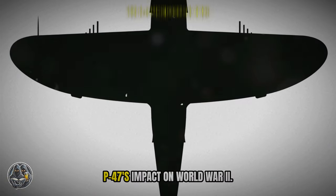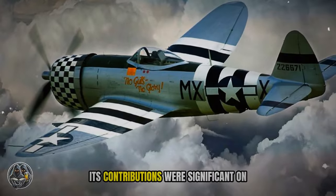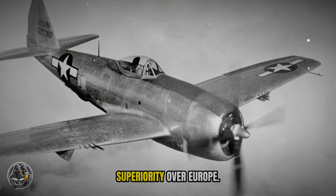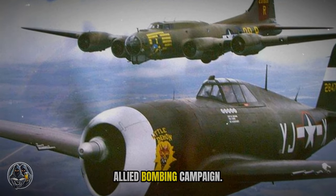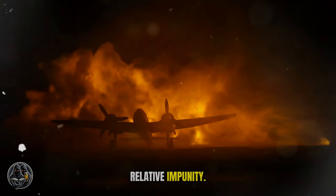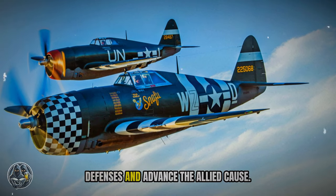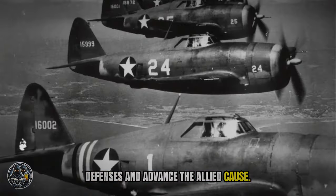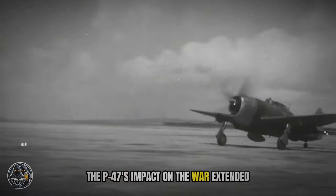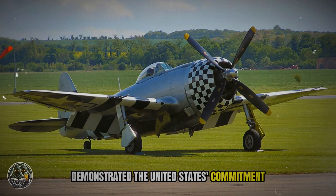The P-47 Thunderbolt played a pivotal role in the Allied victory in World War II, with contributions felt on multiple fronts. In the air, the P-47 helped achieve air superiority over Europe, which was crucial for the success of the Allied bombing campaign — the Thunderbolt's presence allowed Allied bombers to strike German industrial and military targets with relative impunity. On the ground, the P-47 provided invaluable close air support, its firepower helping to break German defenses. The Thunderbolt's presence instilled fear in enemy troops and boosted the morale of allied soldiers. It also served as a symbol of American industrial might, with its production numbers demonstrating the United States' commitment to winning the war.